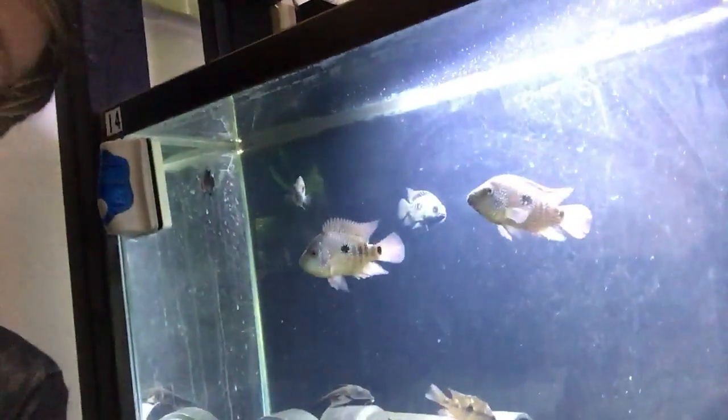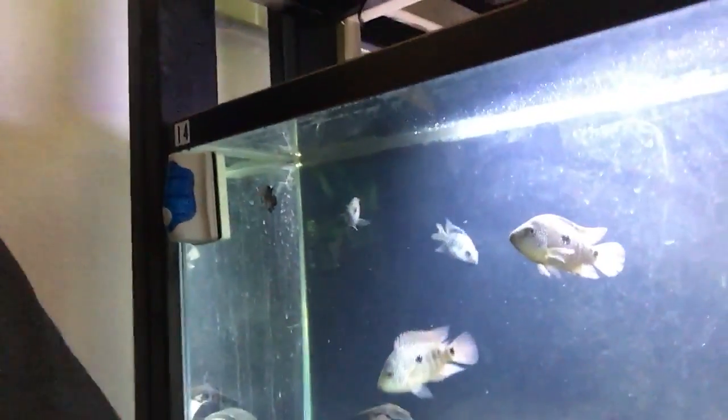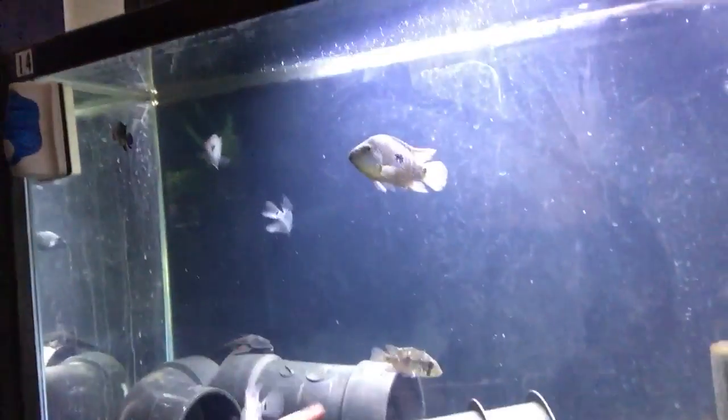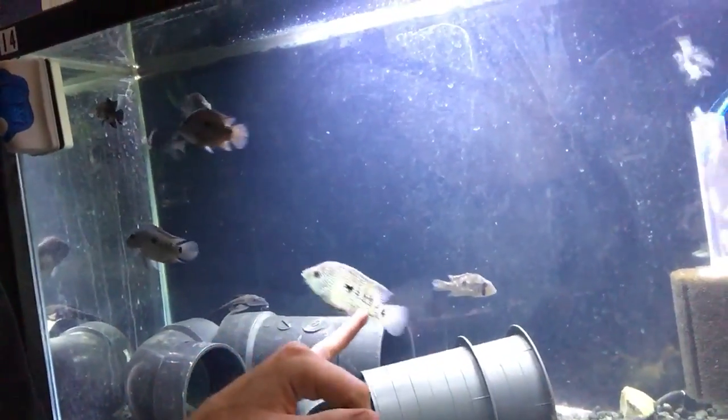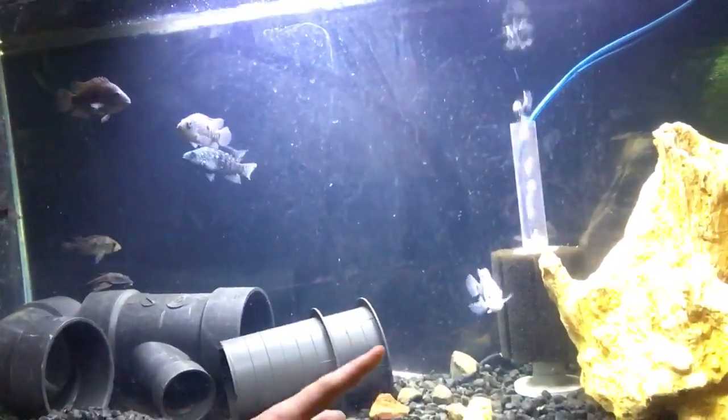I've already had one die from just being harassed, and right now I think I have six of them in here. There is one different South American in there. I had issues with him in another tank because he was too aggressive, so I figured he would do okay in this tank — and he has. He's a little beaten up because I think he's pushing his boundaries with some of these fish. That one is actually my favorite.